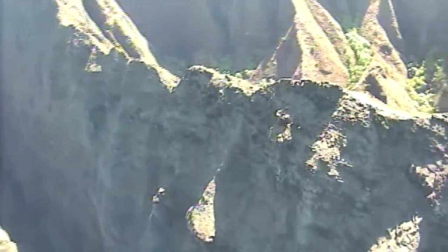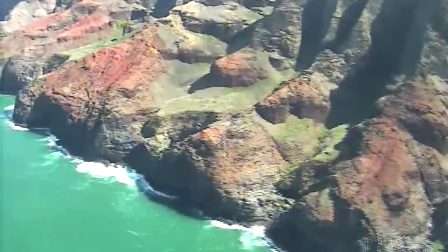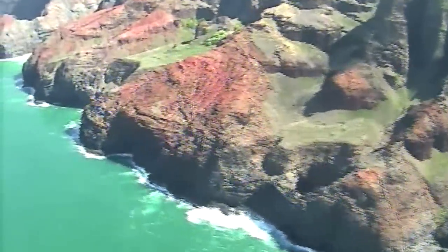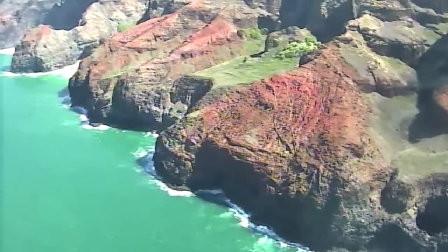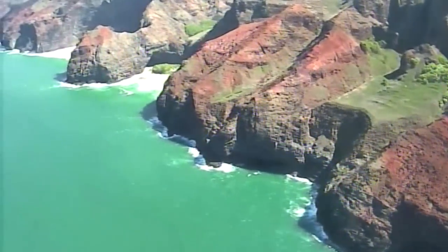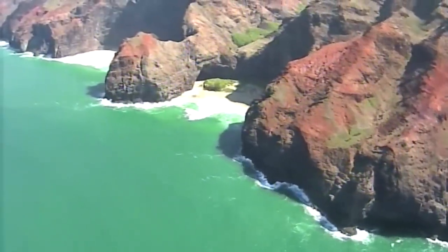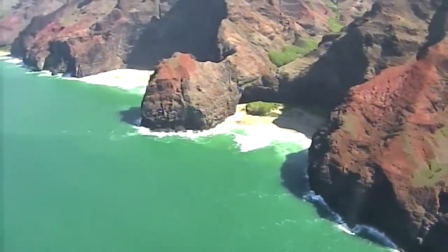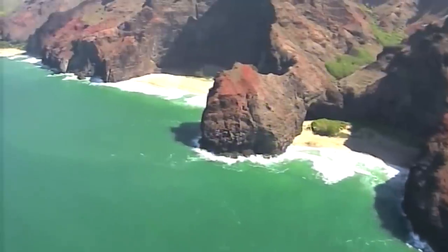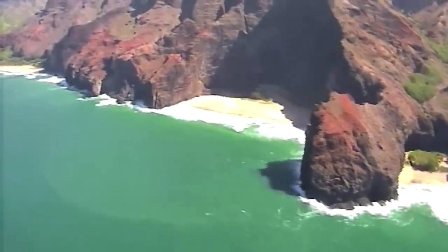The first valley that we'll descend into is called Nualolo Aina. The first beach coming up will have a natural archway going through the center of it — this is Hanapu. The most recent movie filmed here was Pirates of the Caribbean 4. The beach right next to it is Kalalau, the one that we can hike into. It's the end of the 11-mile Kalalau Trail. We'll take a run up into the Hanapu Valley.